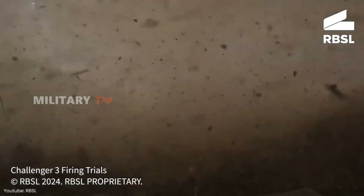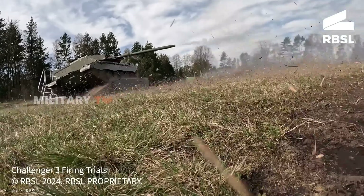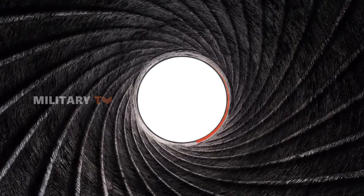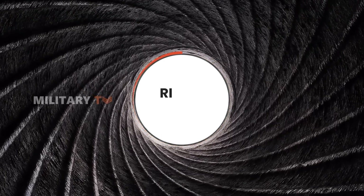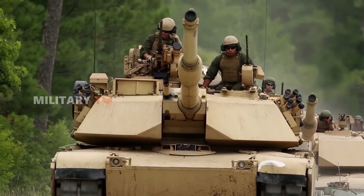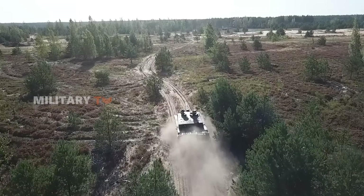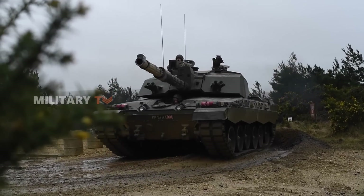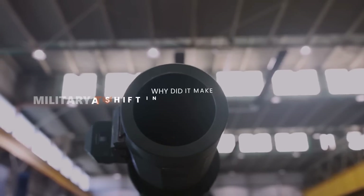For those less familiar with the subject, this move might seem like a bit of an odd choice. If we look back over the past two centuries, the prevailing trend in firearms has been all about rifled barrels. While Germany and the U.S. have long embraced smoothbores, Britain stood as the sole NATO member continuing to wield the accuracy of rifled ammunition. So why did it make a shift in Challenger 3?